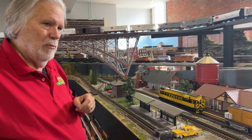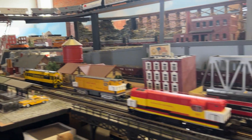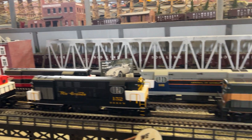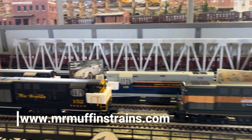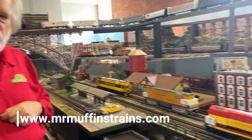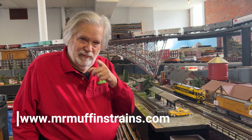So Fairbanks-Morris out of Beloit, Wisconsin — H1044s, H1544s, and whatever the Train Masters are — they're all available at Mr. Muffins Trains. I'm going to run some today. Watch our live video at 2 o'clock on YouTube and Facebook. Thanks for watching!